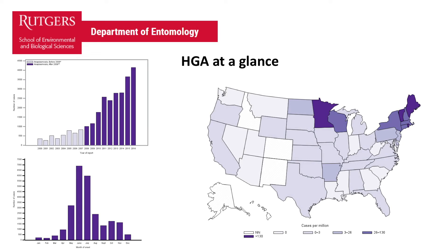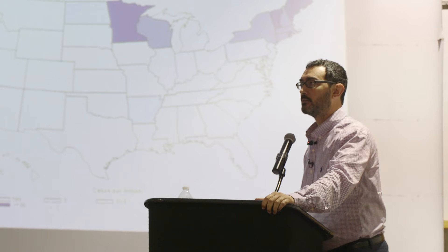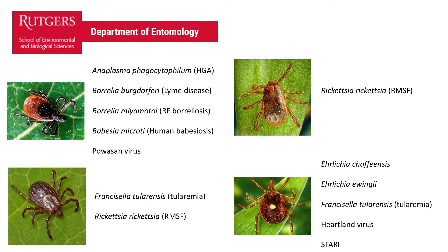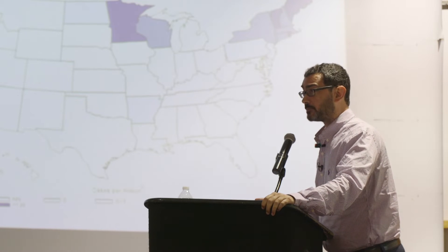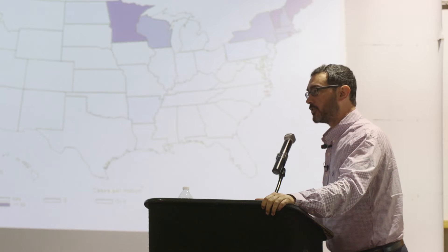This slide shows the distribution of human granulocytic anaplasmosis in the United States — most cases occur in the northeast and upper midwest. The reason is that Anaplasma phagocytophilum is transmitted by Ixodes scapularis, so all diseases transmitted by that tick have a similar distribution pattern tied to where the vector is present. We always see a direct association between human case distribution and the geographic range of the tick vector.